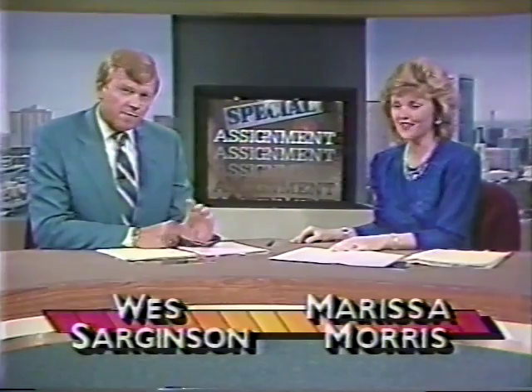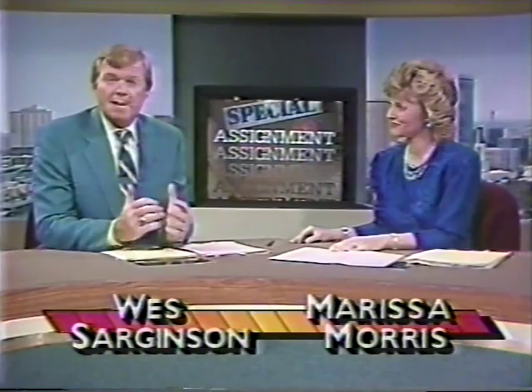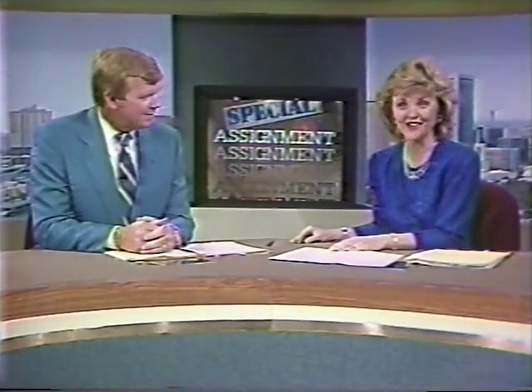Welcome back to Live at Five. If you've ever had an idea for an invention, this story's for you. Many of us have good ideas that might make millions, but how many of us see them through? In the final part of our Inventors series, Newswatch 8's Elaine Fitzgerald shows us how to turn those ideas into reality.